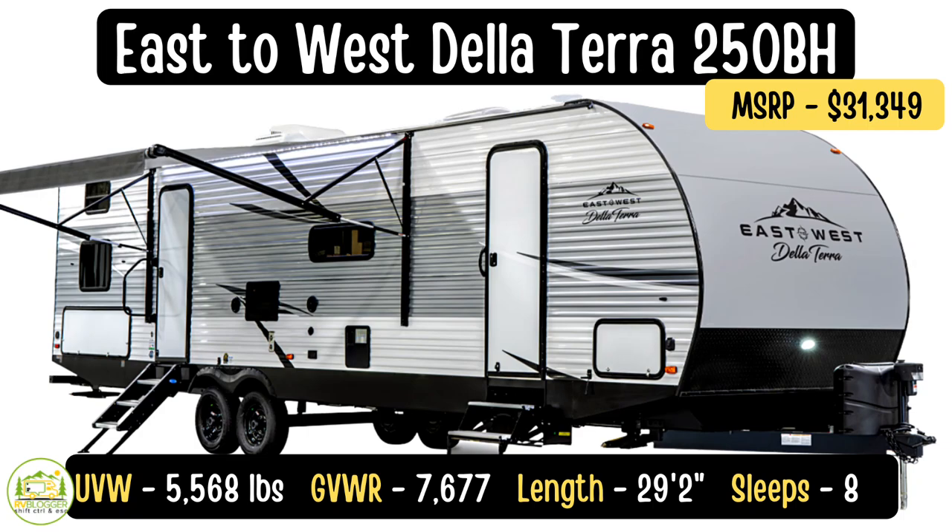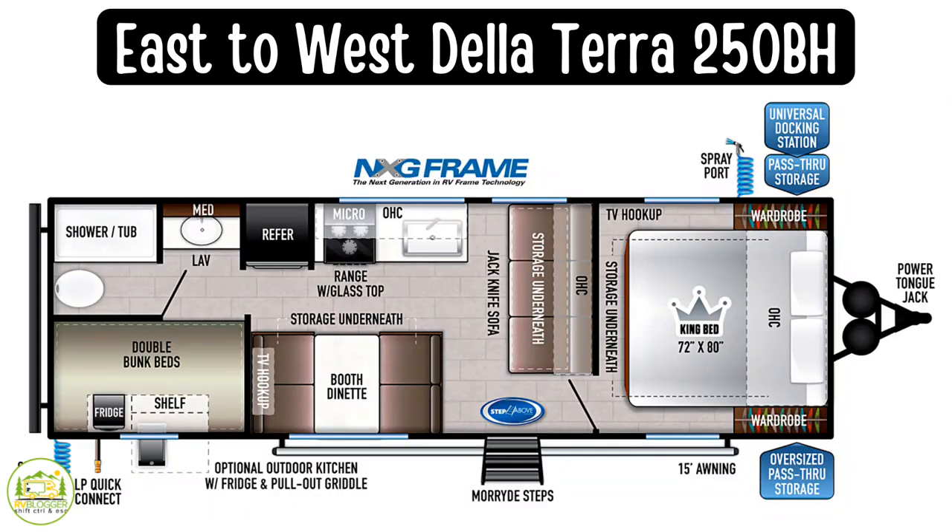This travel trailer is the East to West Della Terra model number 250BH. The UVW is 5,568 pounds, cargo carrying capacity is 2,109 pounds, and the total GVWR is 7,677 pounds. It's 29 feet 2 inches long.